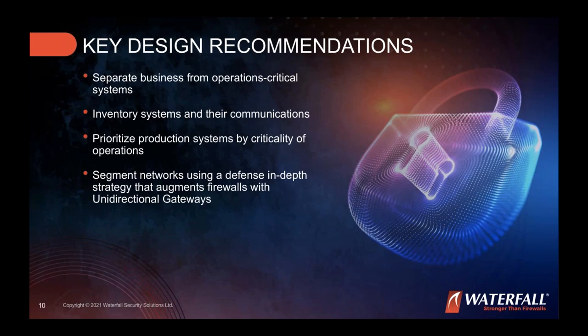The second step is to inventory systems and their communications — tools from Dragos and others can extract this information, and Waterfall provides enablement with its Waterfall for IDS system that extracts information from your network. You cannot defend what you don't know. The third step is to prioritize production systems — particularly the historian, database, or OPC UA server, which are currently barely protected and will be the primary ransomware target.